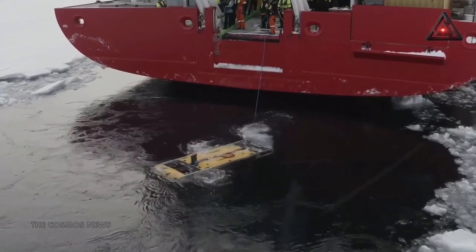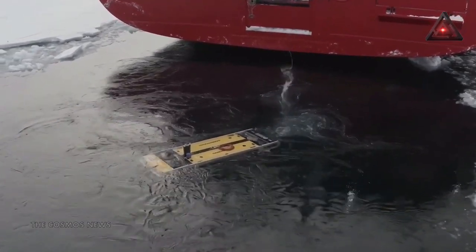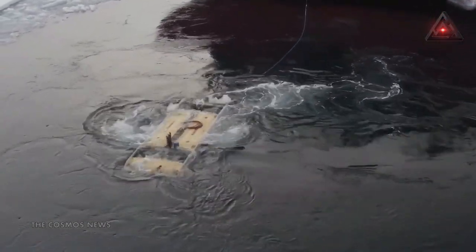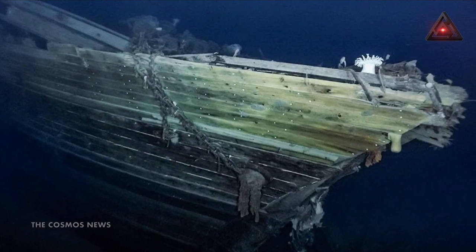The Weddell Sea's cold temperatures would have played a key role in preserving the ship. It is super cold — probably just below zero — which meant there were no wood-eating microbes and microorganisms damaging the vessel.